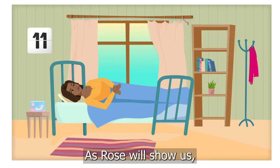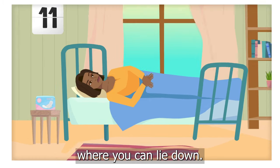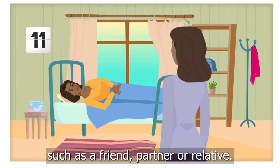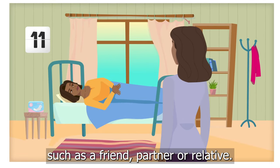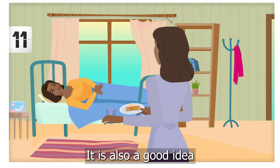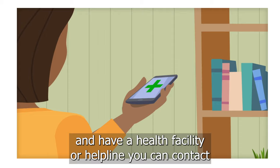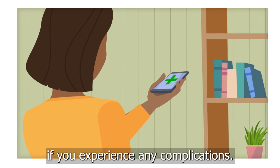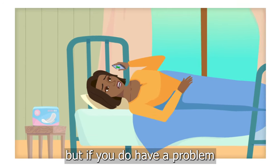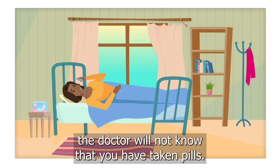As Rose will show us, before you start the next step, make sure you are in a comfortable location where you can lie down. Make sure that you have sanitary pads and ideally someone who can support you, such as a friend, partner or relative. You will be able to eat lightly and drink. It is also a good idea to be close to a toilet and have a health facility or helpline you can contact if you experience any complications. Complications are very unlikely, but if you do have a problem, remember, you can say that you are having a miscarriage — the doctor will not know that you have taken pills.